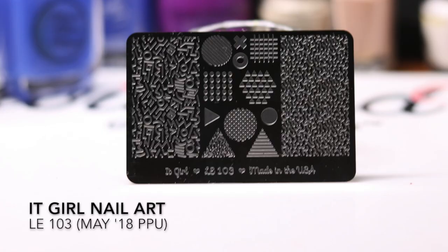I also couldn't pass up the stamping plate offered that month. It had a 90s theme, which fit perfectly since May's Polish Pickup theme was the 90s and I'm a 90s child. I haven't used it yet, but I'm thinking of using it with my pencil stamper in an upcoming 'Polish With Me' video — something about this plate and that little stamper just seem to go hand in hand.